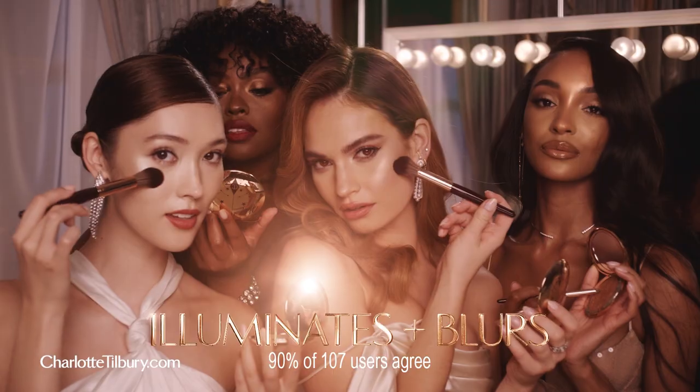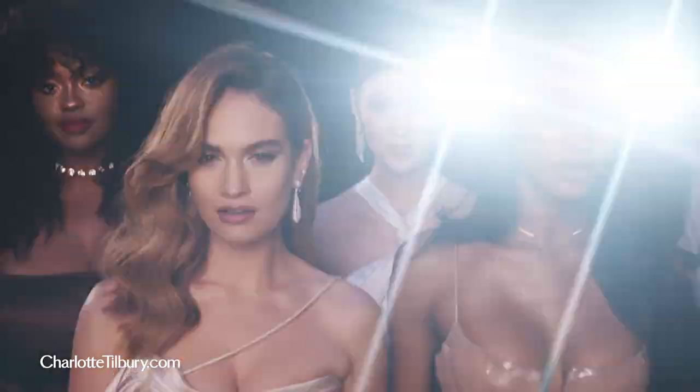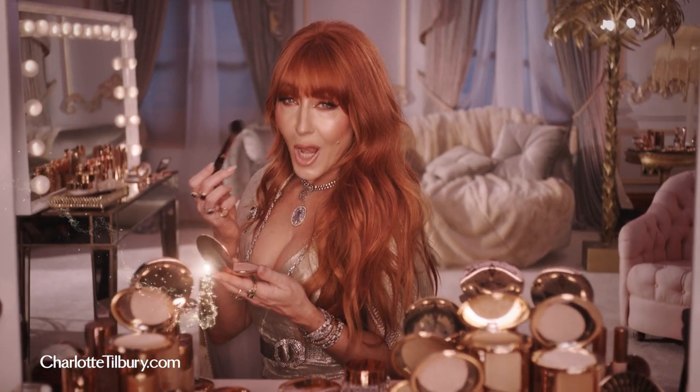Powered by LightFlex technology, it illuminates and blurs the skin like Hollywood lights. Get your Hollywood glow.